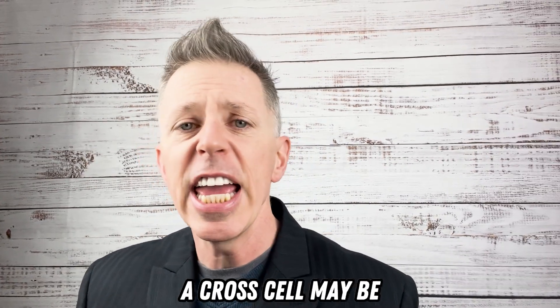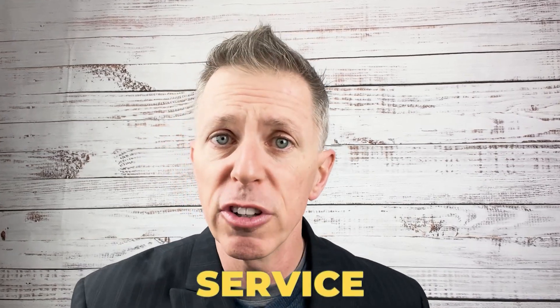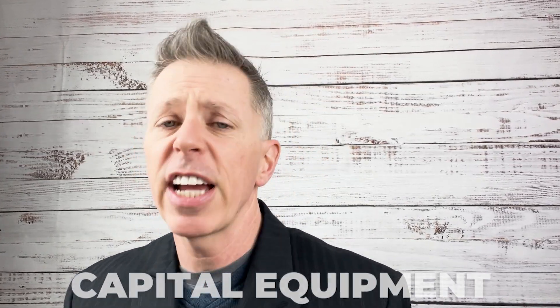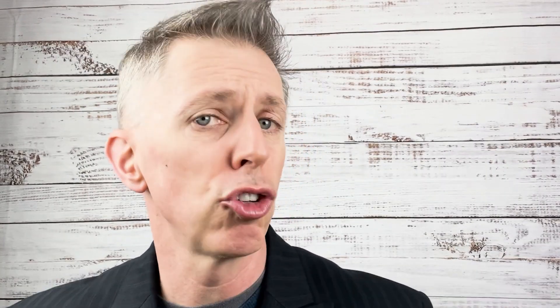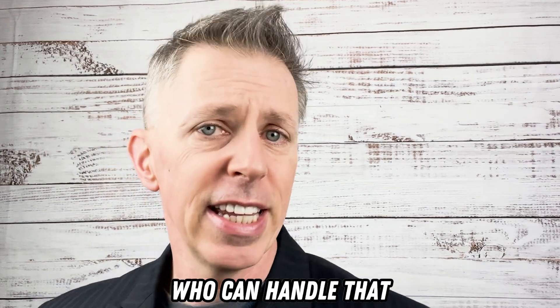Let's say for a moment you're selling capital equipment — a large expenditure. A cross-sell may be service for that capital equipment. In fact, you might not even be selling the service yourself, but you might be asked to cross-sell and introduce the service manager, for example, who can handle that.